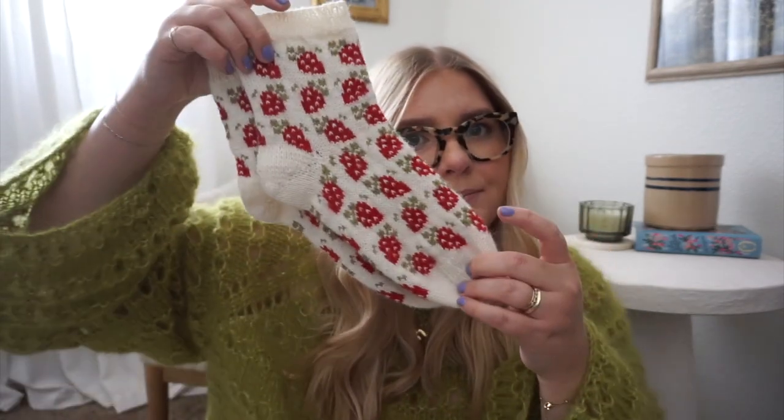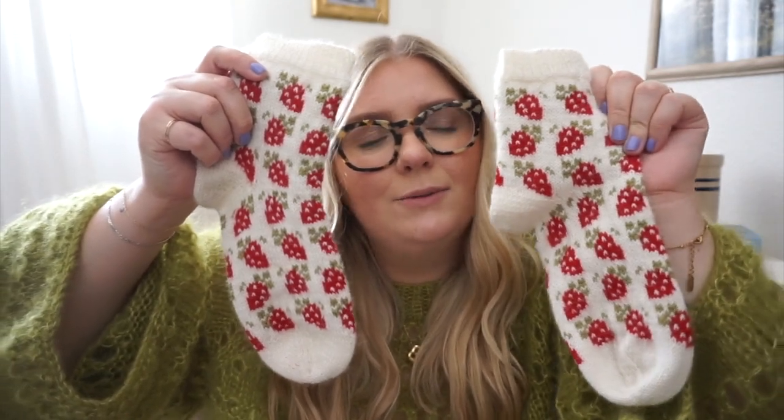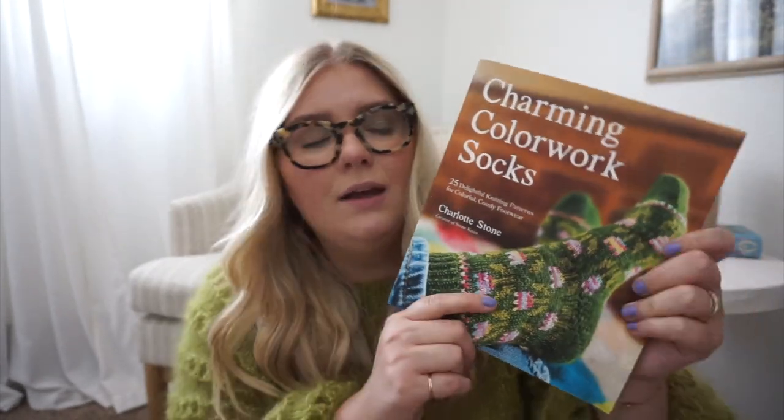The next thing I finished is a pair of socks. I knit these for my wife for her birthday and I'm obsessed with them — now I want to make a pair for myself. I'm trying to decide if I'll do the same exact colors or maybe pink; pink strawberries could be cute. These are the Berry Special Sock Pattern from Stone Knits on Instagram. For my birthday this year I got her book, the Charming Colorwork Socks book — I want to make the tulips on the cover. I thought the strawberries were in this book but they're not, so I had to buy the strawberry pattern separately, but it's worth it.